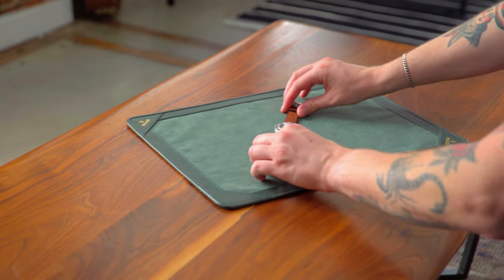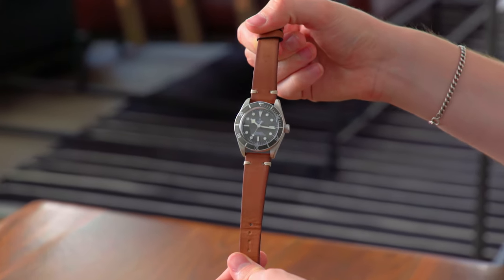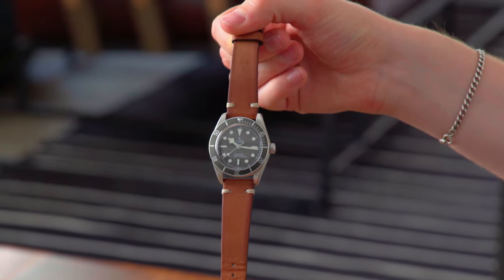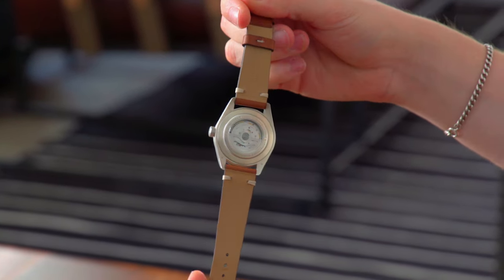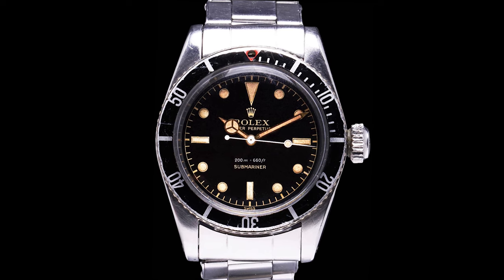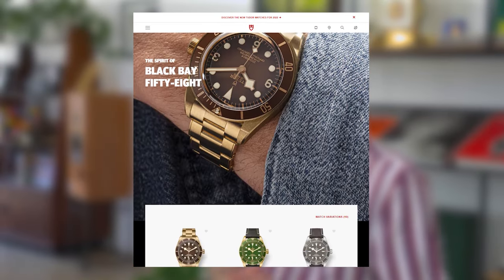Cam did a video on the original Black Bay 58, and this is actually my personal watch, so I think it fits into the Under the Radar brand and would be something good to highlight. The Black Bay 58 released in 2018 and has been one of the most successful heritage models Tudor has released. Under the $10,000 price range, I think they did a great job representing the 6538 — the 1958 Rolex big crown — and their own interpretation of that as a modern watch.